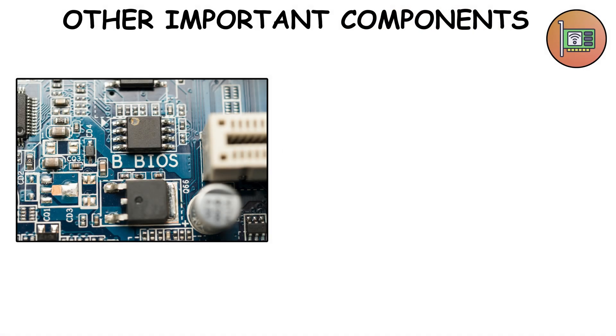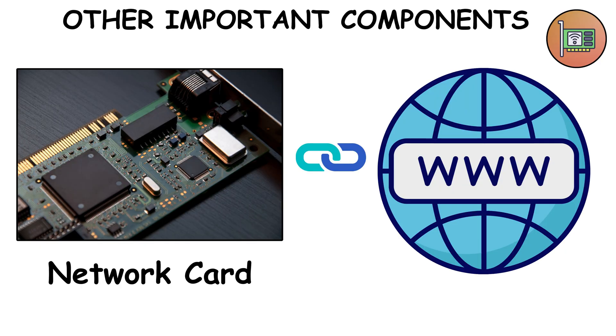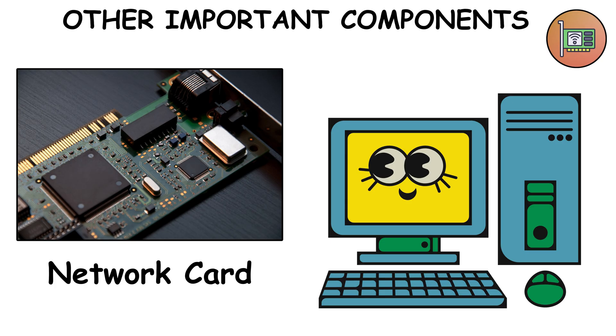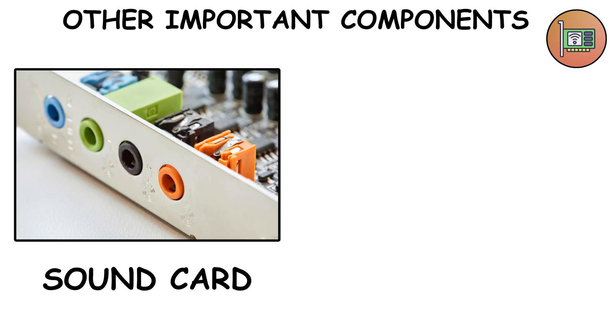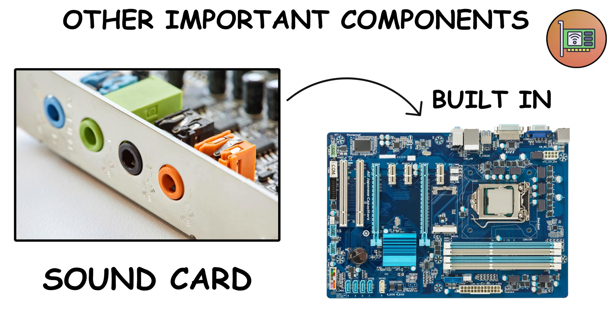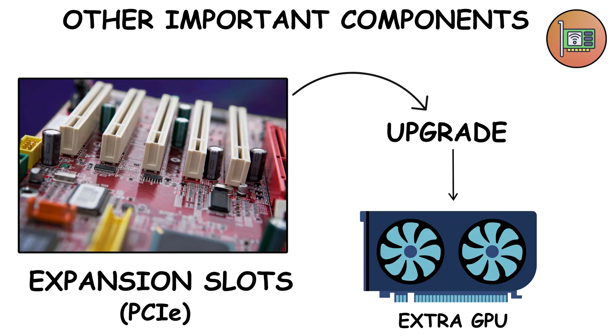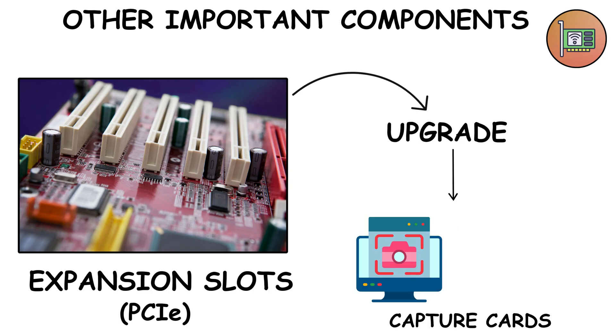Other important components: BIOS or UEFI — the tiny software that boots your PC before Windows starts. Network card — connects you to the internet; without it, your PC is just an expensive calculator. Sound card — dedicated cards for audio, though most motherboards already have decent sound built in. Expansion slots — PCIe — let you add upgrades like extra GPUs, Wi-Fi cards, or capture cards.